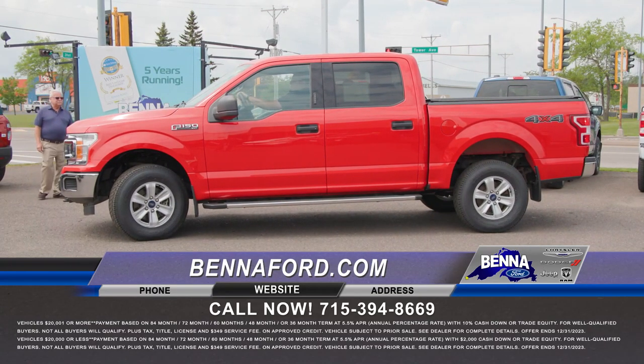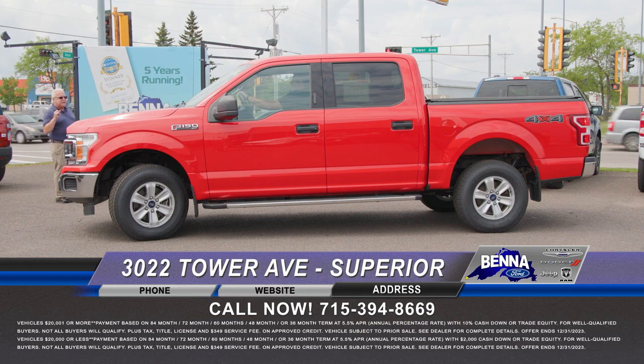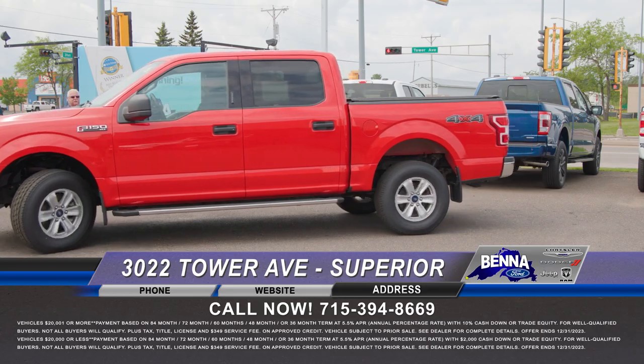2018 Ford F-150 Crew Cab, and this one does have the 5-liter. It's got new tires, running boards, spray-in liner, the tonneau cover — I don't know what else you need, John. It's another one with a big $3,000 off. Was $36,999, now $33,999 or $463 a month. Thank you, Matt.